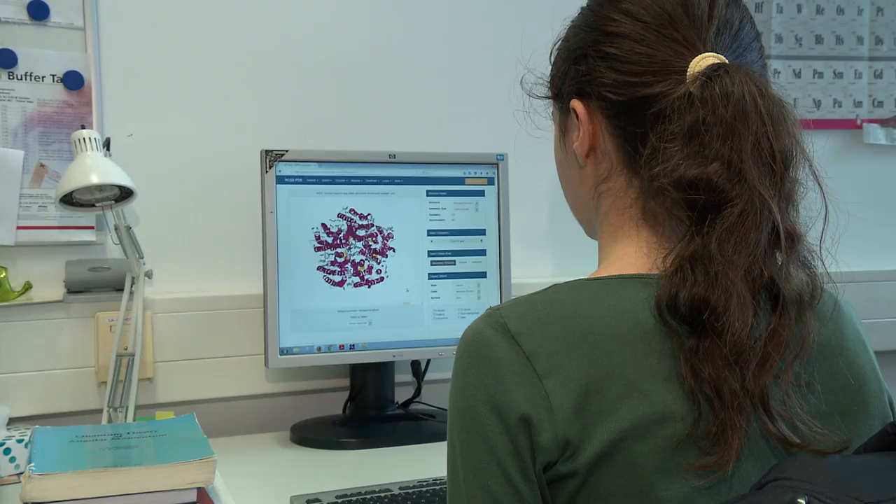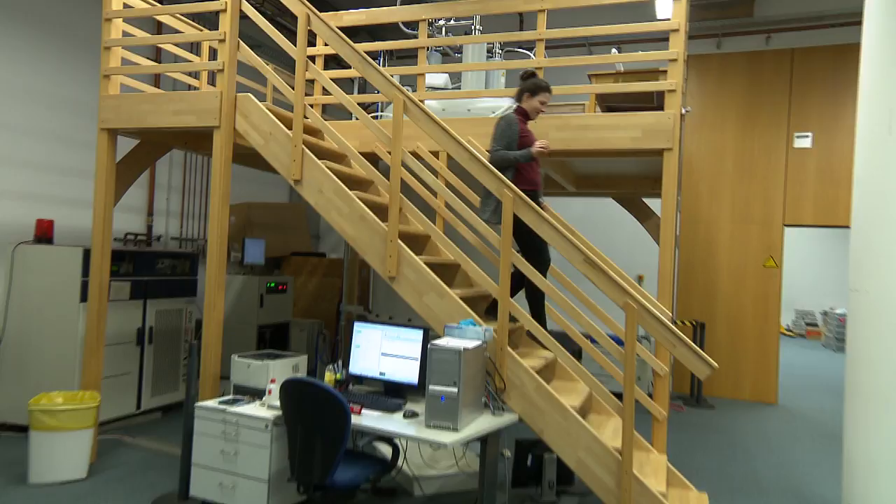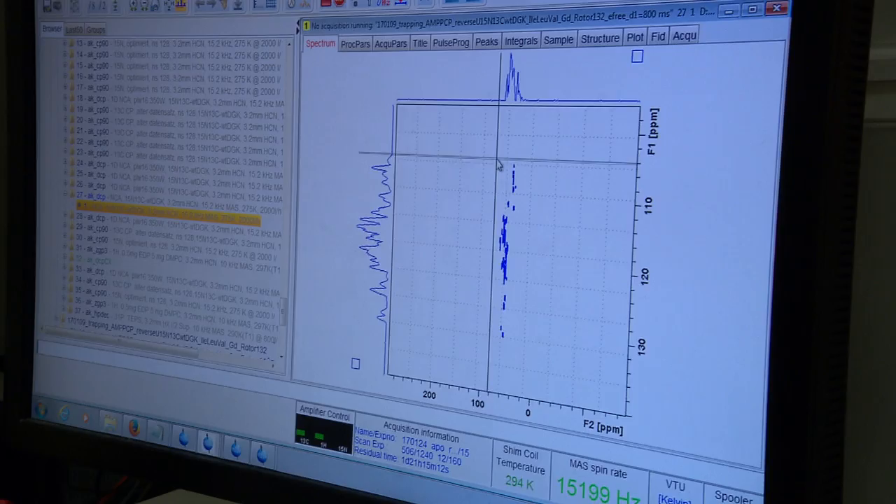In order to understand membrane protein function, it is very important to consider the context of the membrane. Therefore, it is very important to use techniques which allow us to study these proteins directly within a lipid bilayer. Solid-state NMR is such a technique which allows us to do so.